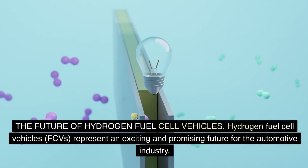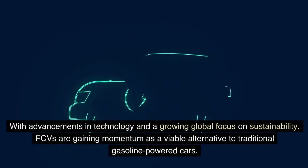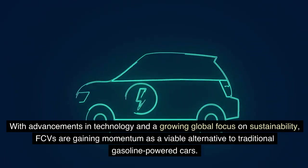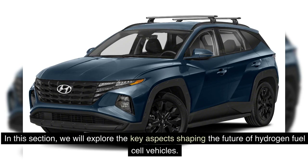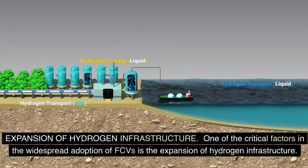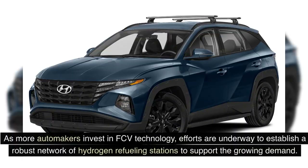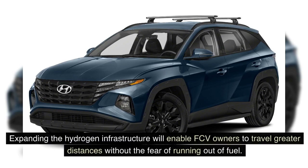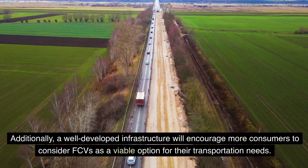Hydrogen fuel cell vehicles (FCVs) represent an exciting and promising future for the automotive industry. With advancements in technology and a growing global focus on sustainability, FCVs are gaining momentum as a viable alternative to traditional gasoline-powered cars. One of the critical factors in their widespread adoption is the expansion of hydrogen infrastructure. While hydrogen fueling stations are currently limited in number, there is a growing push to increase their availability, with efforts underway to establish a robust network of hydrogen refueling stations to support growing demand.